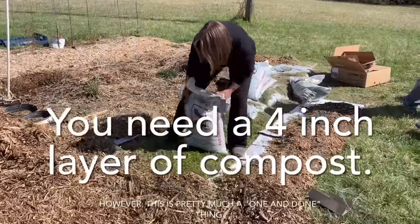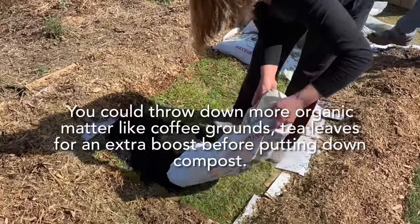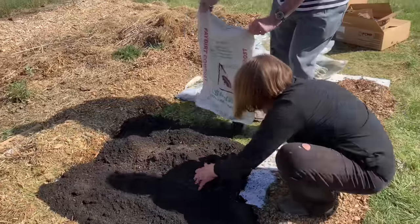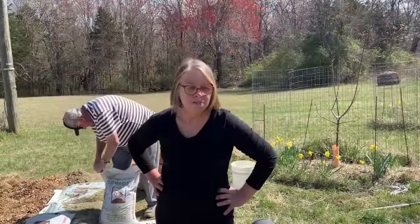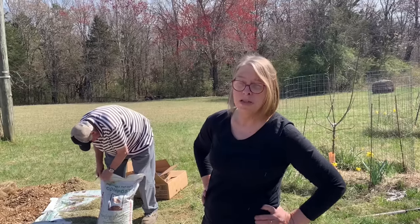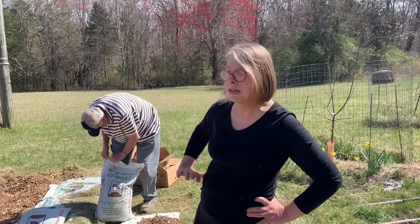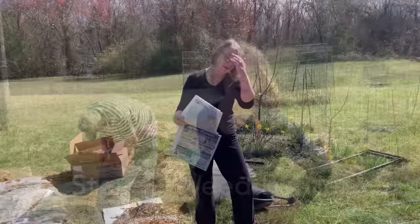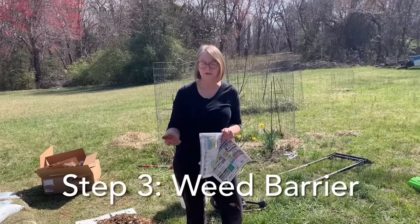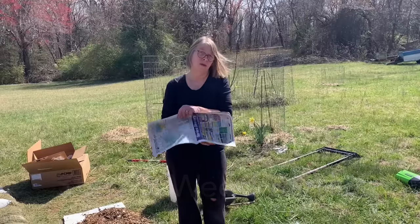I'm just going to take this compost and put it on the ground like this. The good thing about this method is you don't have to do it all at once — you can do it in stages, which is useful because generally speaking I'm out here doing this by myself and I run out of energy after a while. Today I'm actually going to run out of compost. It will actually make a weed barrier. Most no-dig methods use cardboard on the bottom as the weed barrier, but this method flips it over.